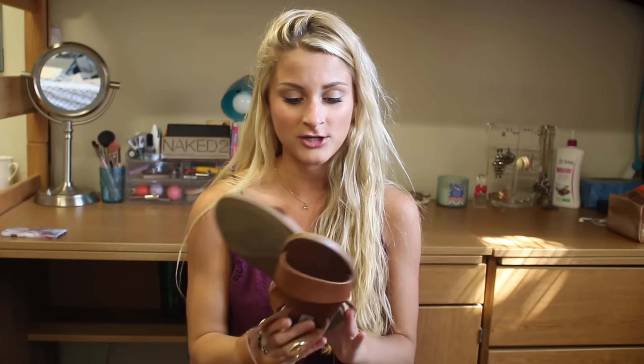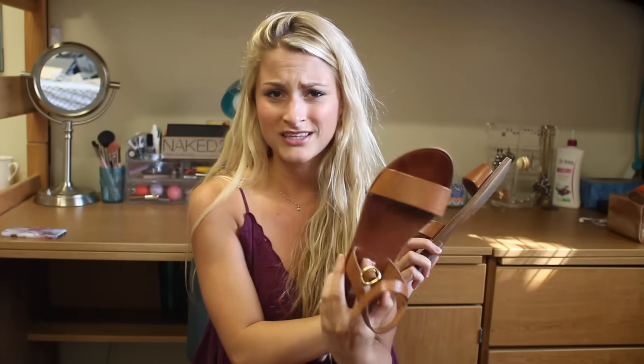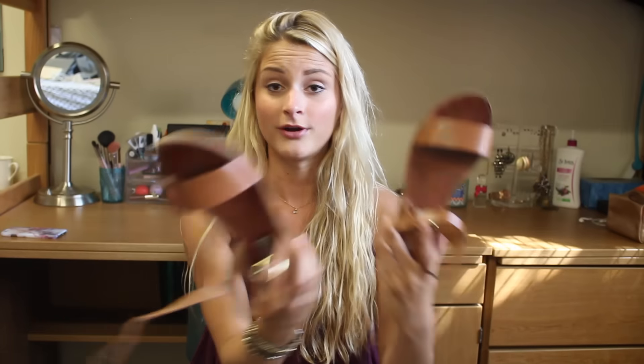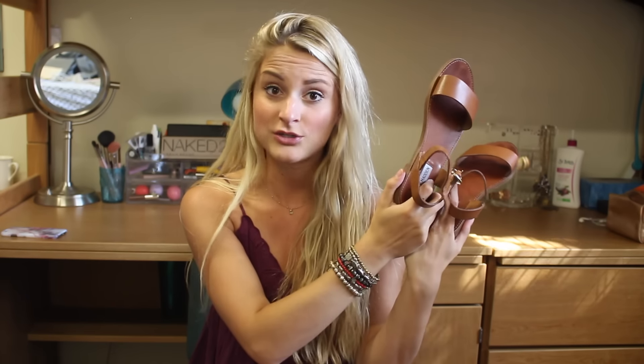I almost forgot I have two pairs of shoes to show you. These are from zooshu.com, which is a website that sells a bunch of different brands of shoes like Steve Madden, Sam Edelman, Chinese Laundry, etc. I apologize that these are dirty but I've been wearing them a ton. They're these Steve Madden brown sandals — I don't remember the exact name but I'll link them below. A lot of people are probably going to call them Jesus sandals, but they're just brown sandals. Really cute, go with everything, so I wear them all the time at school.